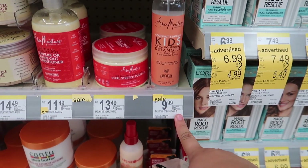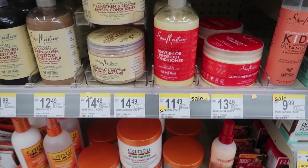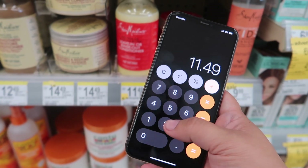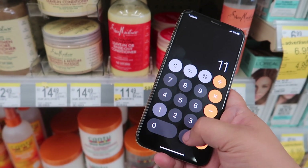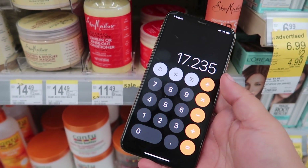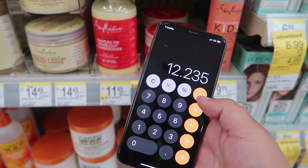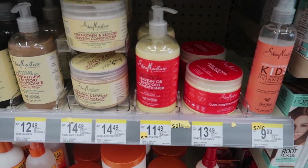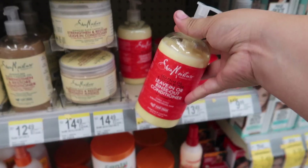Looking at the cheapest product — it's $11.49. Buy one get one 50% off, so the second one is half price, and then the regular price one brings the total to $17.23. Minus the five dollar digital coupon, that's $12.23 for two of them — about $6.11 each. That's definitely a higher price point for me, but if it works for you, try it out.